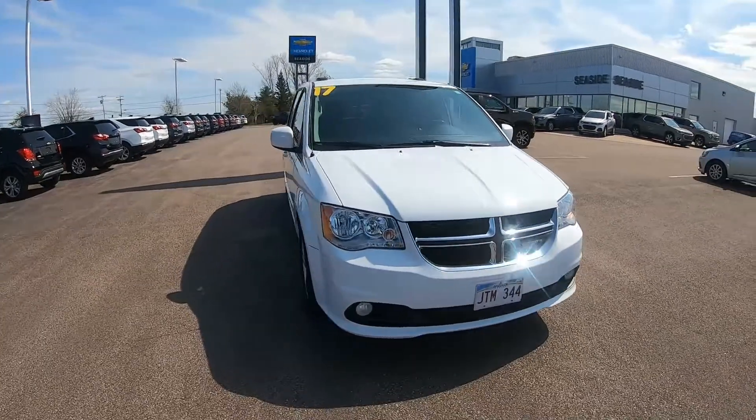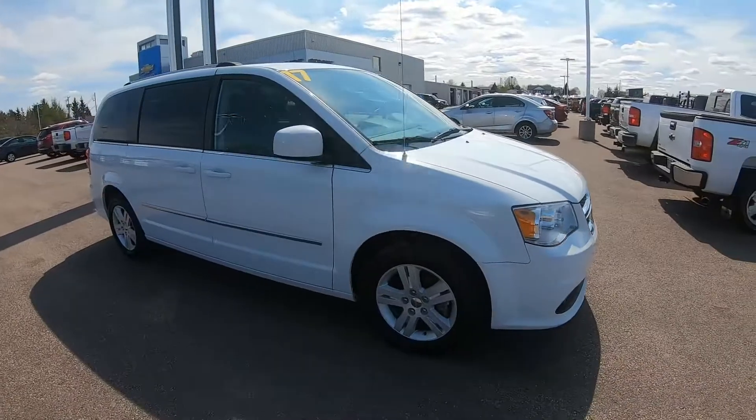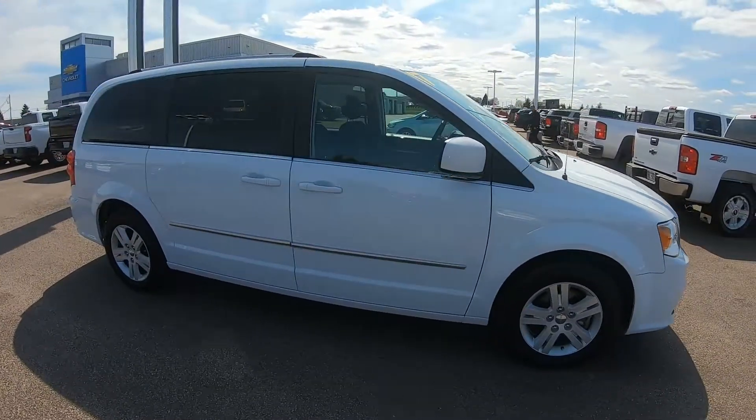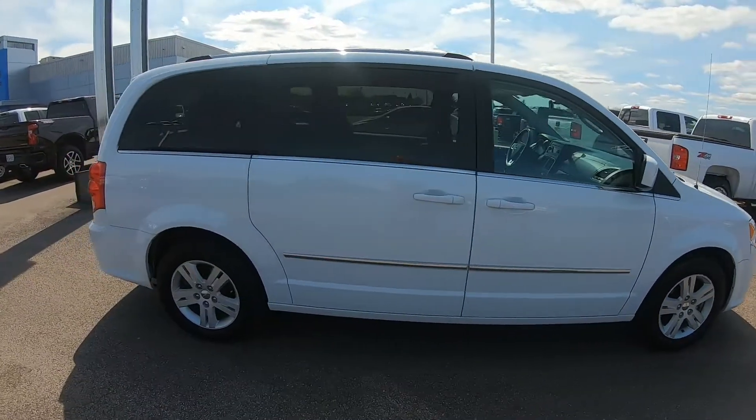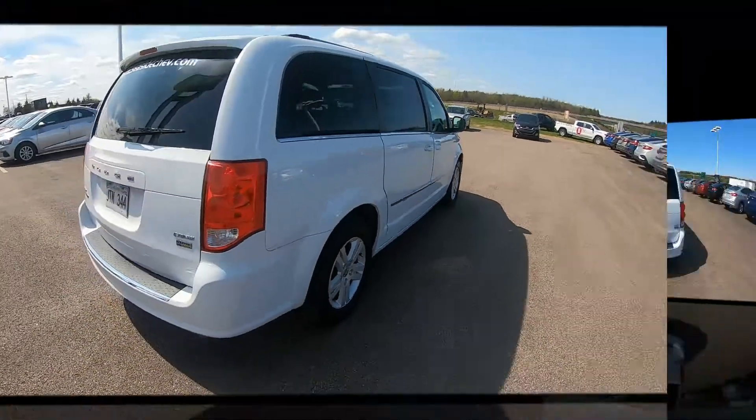This 2017 Dodge Grand Caravan Crew in bright white comes equipped with a 3.6L V6 engine, a 6-speed automatic transmission, and 17-inch aluminum wheels.